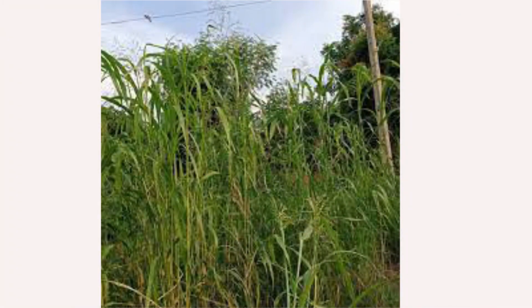Regarding hybrid napier grass selection and nutritional quality, variety selection is a key factor critical for achieving high yield per unit area under a variety of soil and agroclimatic conditions. The napier variety P-BN233 yielded more green fodder and dry matter.